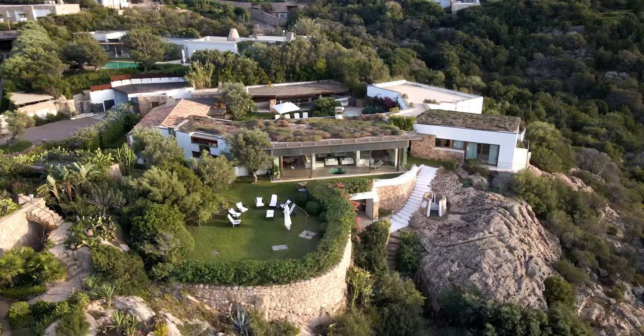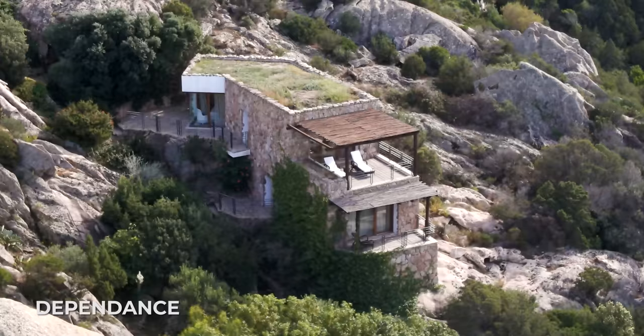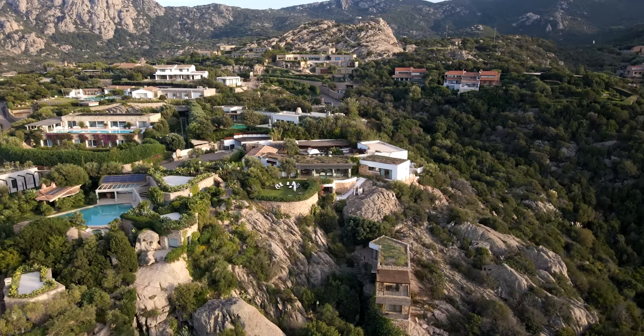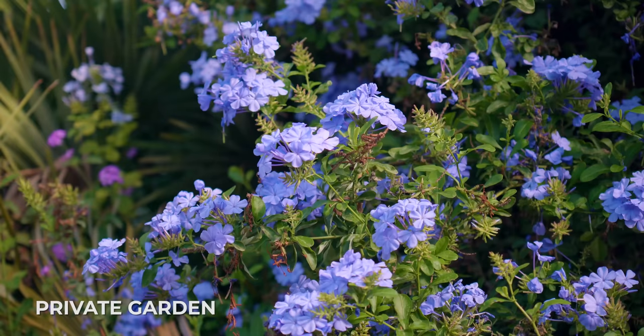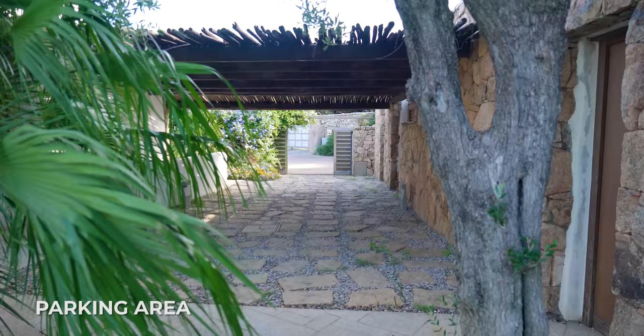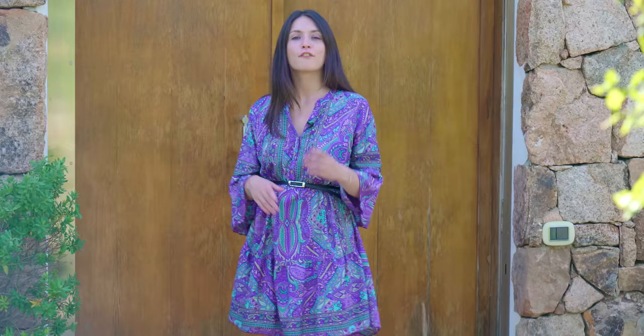Before we go inside, let me tell you a little bit more about the villa. The property is 975 square meters, has a total of 10 bedrooms and 9 bathrooms, has a dependance, a home cinema, and a fitness area, and is surrounded by 2,320 square meters featuring a private garden, two panoramic terraces, a swimming pool, and a parking area.